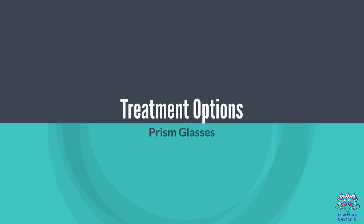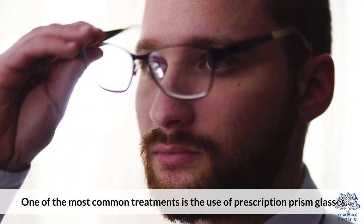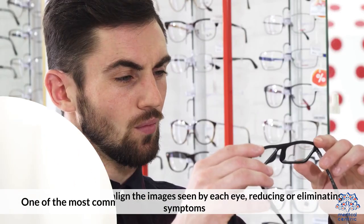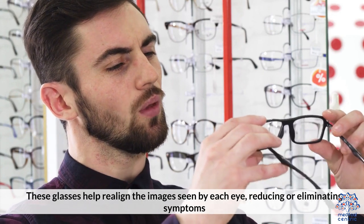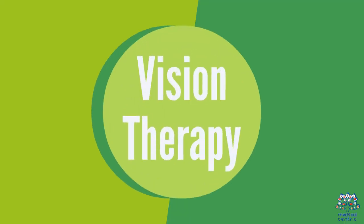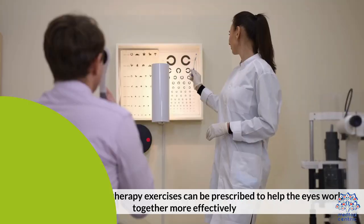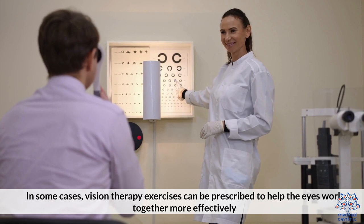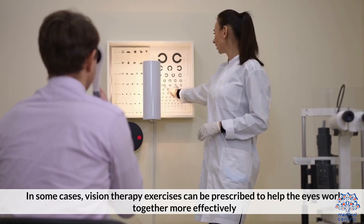Treatment Options — Prism Glasses: one of the most common treatments is the use of prescription prism glasses. These glasses help realign the images seen by each eye, reducing or eliminating symptoms. Vision Therapy: in some cases, vision therapy exercises can be prescribed to help the eyes work together more effectively.